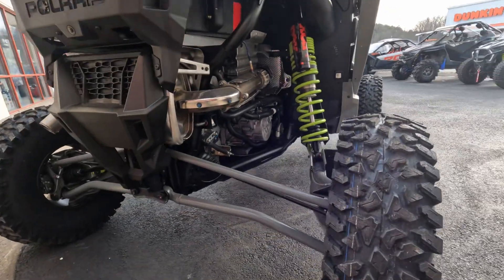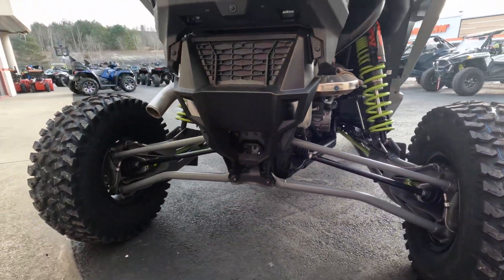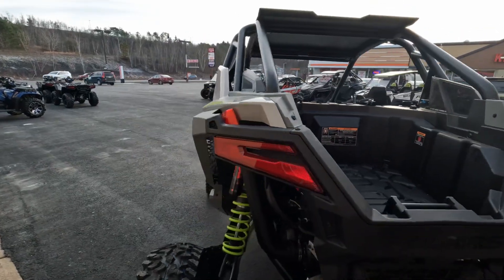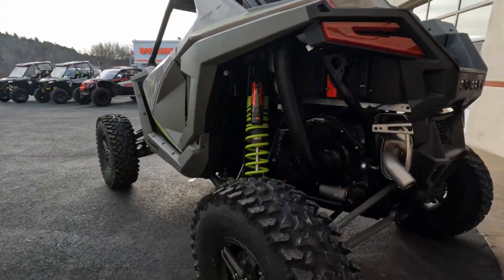Comes standard with the Maxxis Rampage Fury tires. A little bit of storage there in the back to throw your gear — amazing machine.